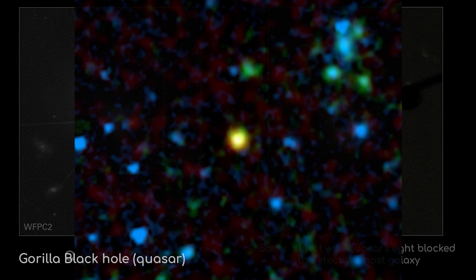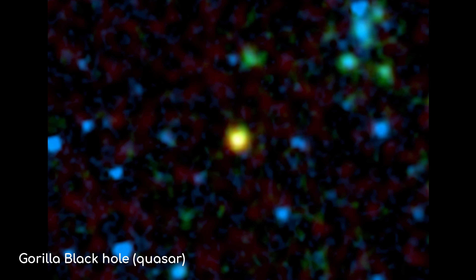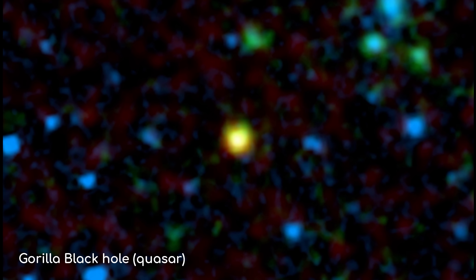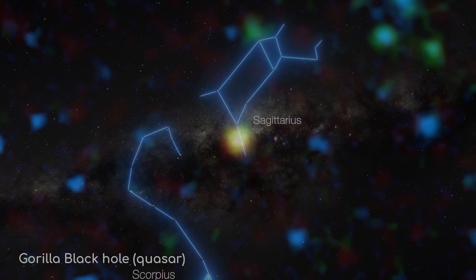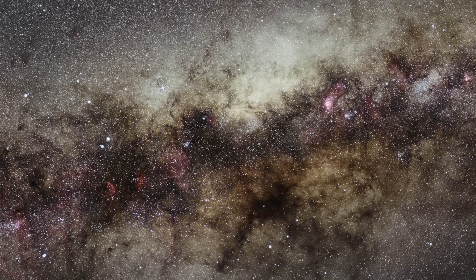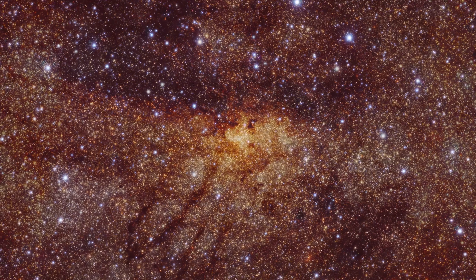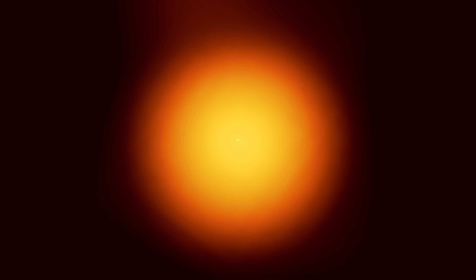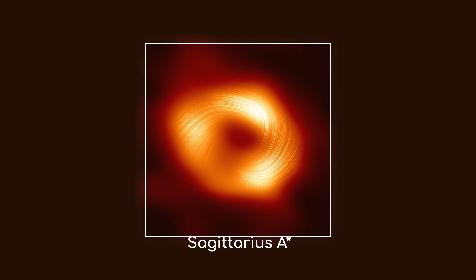That's why, when quasars were first observed, they appeared as small as a star, but far brighter than any star outside of the Milky Way could have ever been. Now, the Milky Way has its own supermassive black hole right in its centre too, called Sagittarius A*. But the accretion disk around our black hole is too thin and faint to call it anything close to a quasar. And until something dramatic happens, like the collision with the Andromeda galaxy that's scheduled for a few billion years in the future, Sagittarius A* will likely remain calm and mellow.